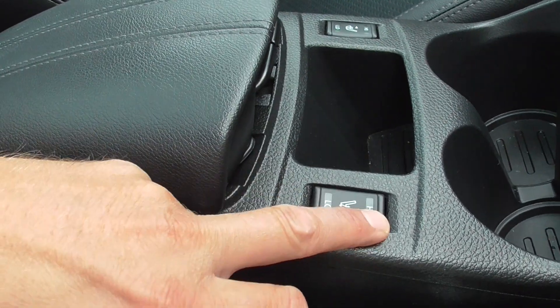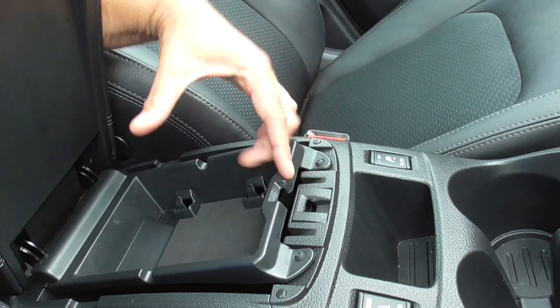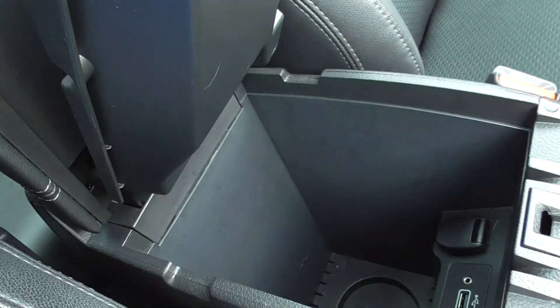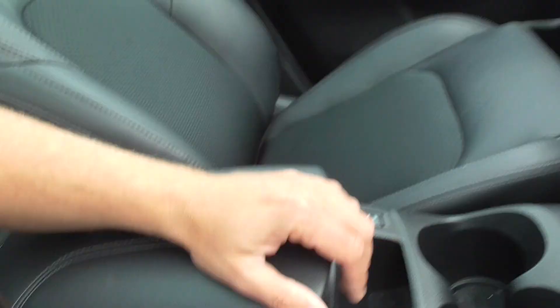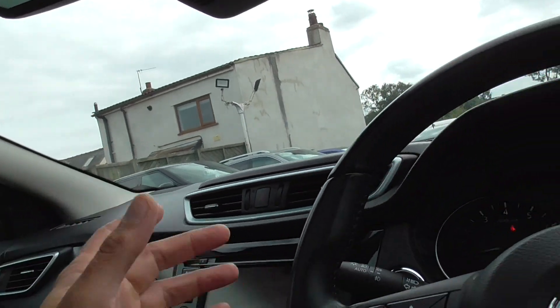Six speed manual gearbox, heated seats for driver and passenger, and you've got a nice big storage bin with USB ports in there and your centre armrest. Automatic dimming rear view mirror, automatic lights, automatic wipers.